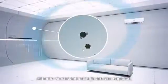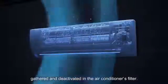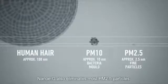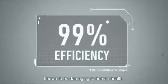Airborne viruses and bacteria are also captured, gathered and deactivated in the air conditioner's filter. NanoEG also eliminates most PM2.5 particles, known to be damaging to human health.